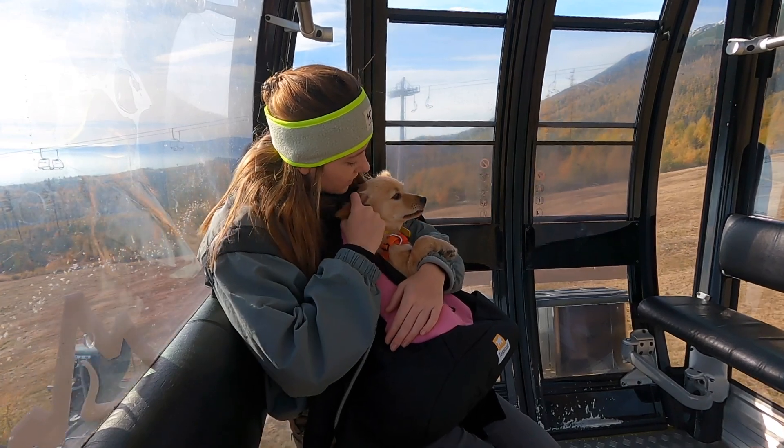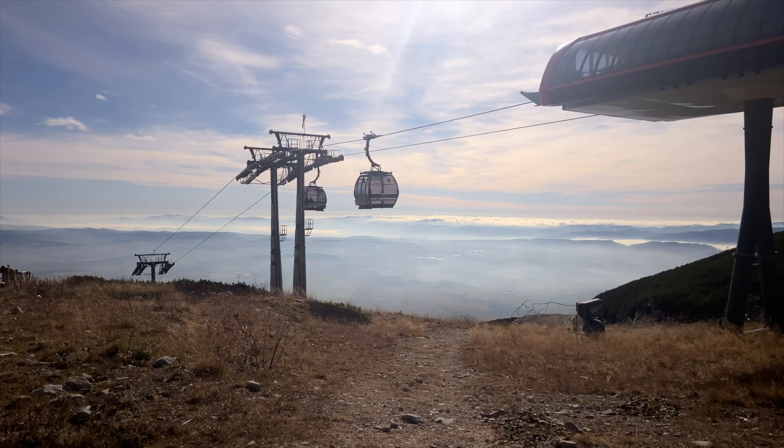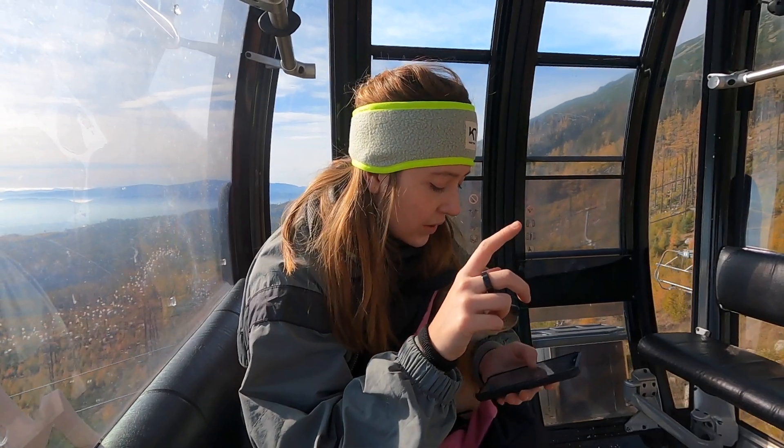Luckily, with a little help from our hosts, we managed to map out a route including dog-friendly ski lifts, dog-friendly local mountain huts, and dog-friendly terrain. So here it is: day one.